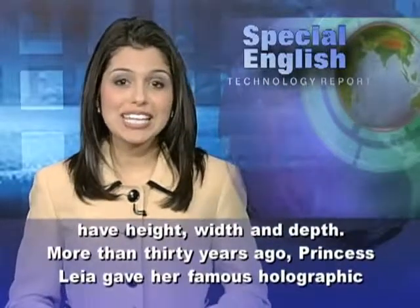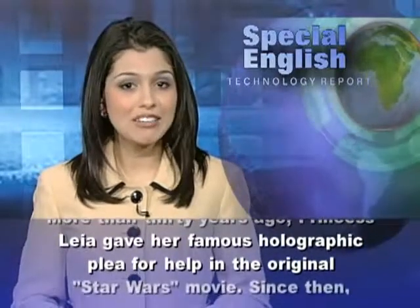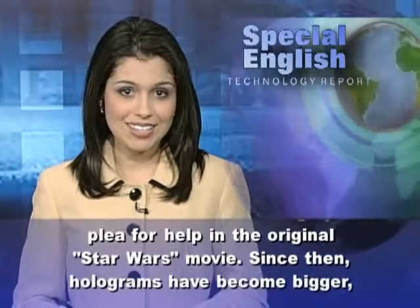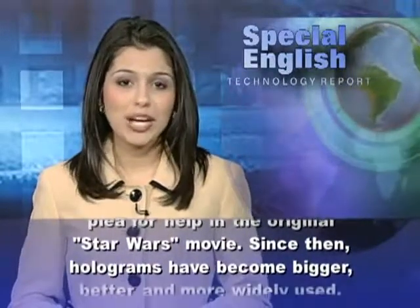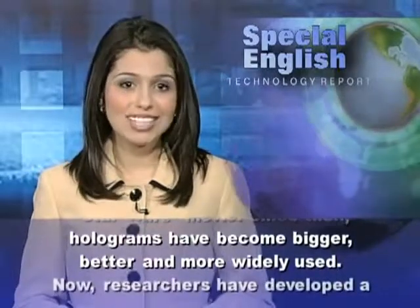More than 30 years ago, Princess Leia gave her famous holographic plea for help in the original Star Wars movie. Since then, holograms have become bigger, better, and more widely used.